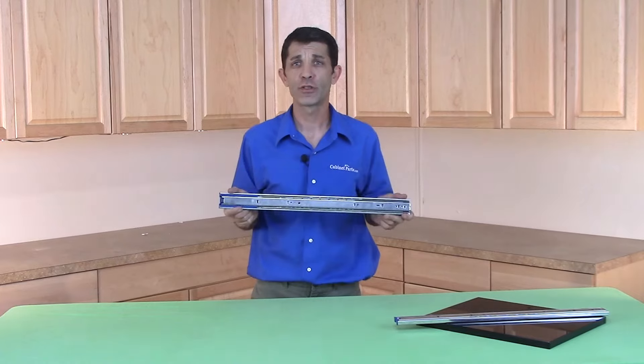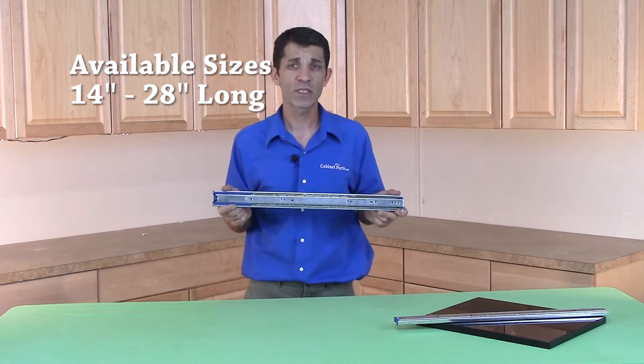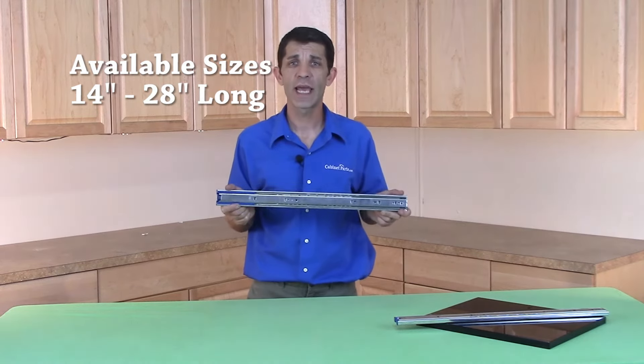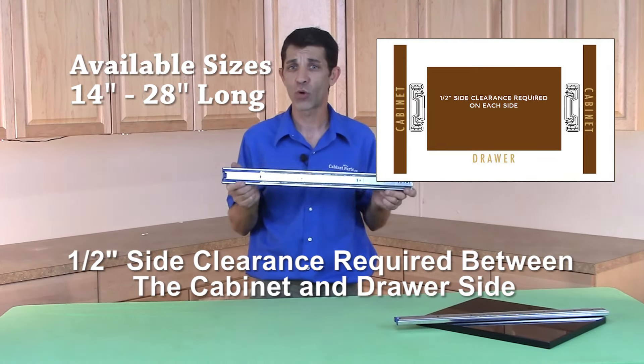The 3832 easy close series are available in a variety of sizes ranging from 14 inch all the way up to 28 inches long and require a half inch side clearance between the cabinet and the drawer side.